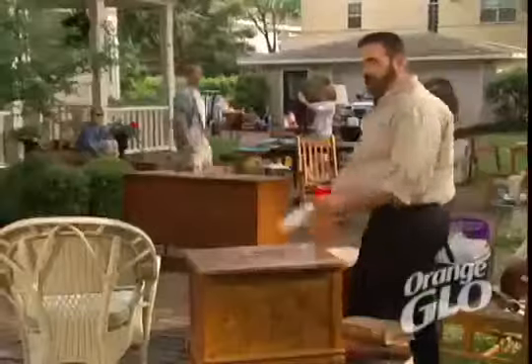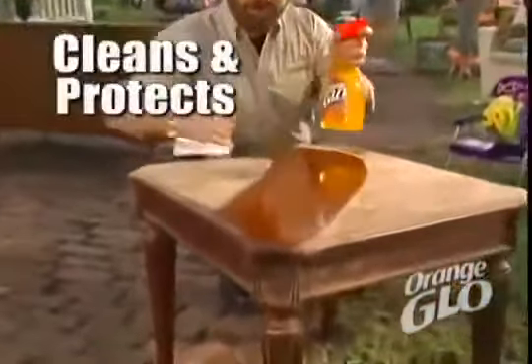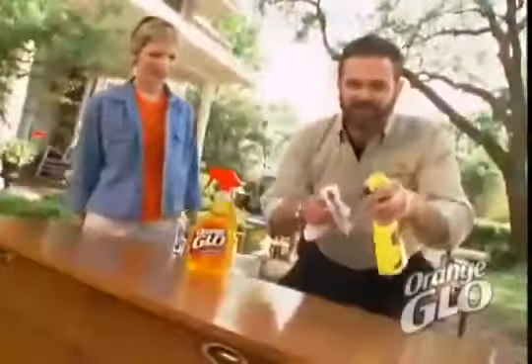Wow, a yard sale! All this furniture really needs is Orange Glow wood cleaner and polish. It's made with the power of pure orange oil. It does more than polish — it cleans and protects in one easy step.